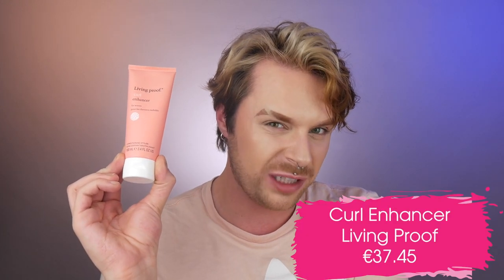Moving on to the Curl Enhancer by Livin' Proof. This is a travel size which costs €16.95, and the full 200ml bottle is €37.45. The curl enhancer is specifically for waves — what I really like about this range is that each styling product is tailored for curls, waves or coils. The enhancer is for loose waves, so type 2A or 2B. I've been using this on my permed hair, which sits on the wavier side, and it provides hold and condition while enhancing the waves and helping them bounce back.